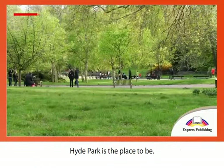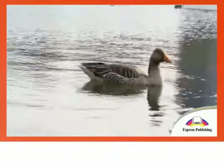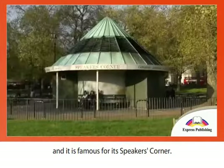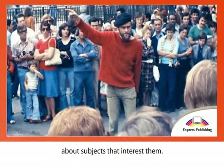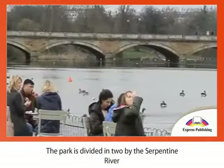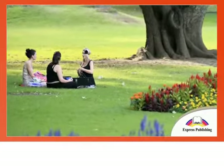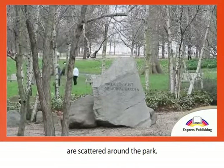If you are lucky enough to visit London on a sunny day, Hyde Park is the place to be. It is one of the largest parks in the world and is famous for its Speakers' Corner, an area where people can speak publicly about subjects that interest them. The park is divided in two by the Serpentine River and the Long Water Lake, and is the perfect place for a walk or a picnic.